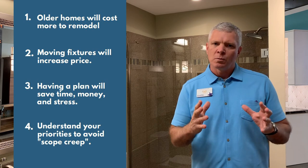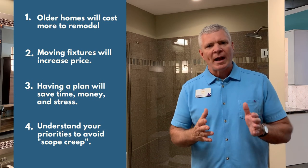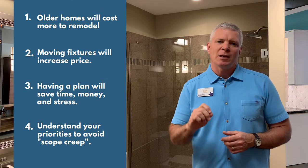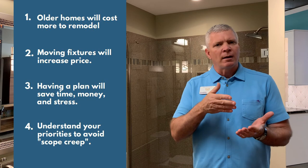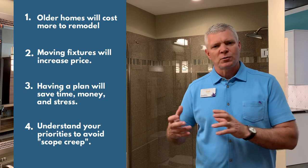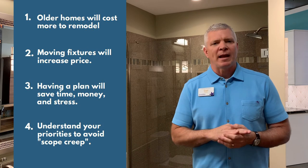By looking at these five examples, hopefully they provide you with some good baseline information for establishing a budget for your bathroom remodel. Here are four additional tips. Number one: older homes — homes older than 50 years old — will typically cost more to remodel because building practices weren't always consistent, which leads to more surprises. Number two: moving fixture locations will increase the price of your project. Always try to use the existing footprint as much as possible, because moving fixtures requires additional plumbing and electrical work.